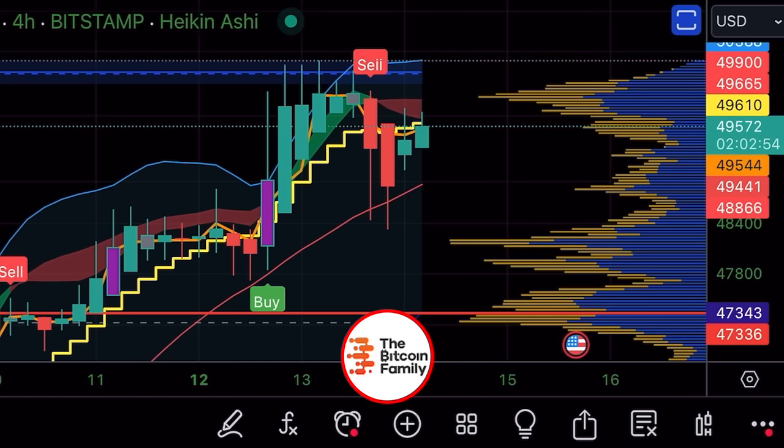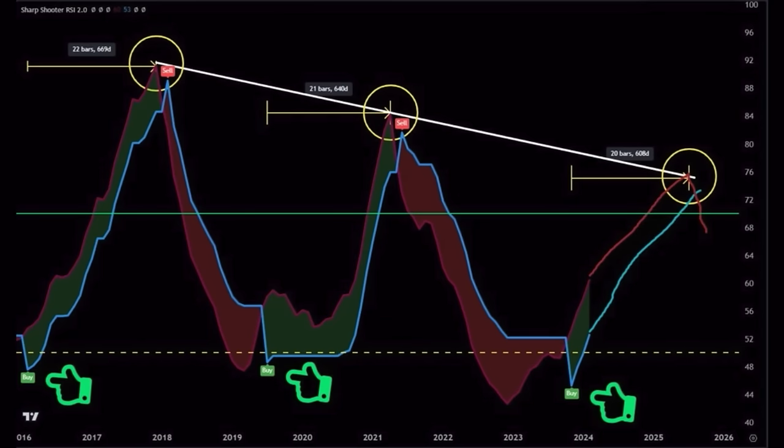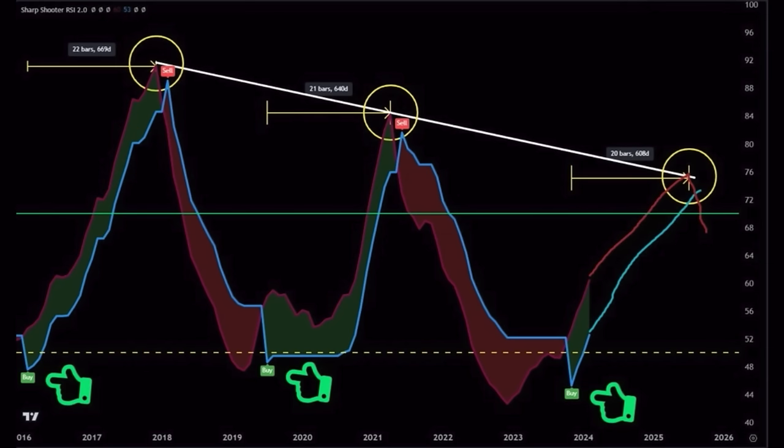Now I'm going to zoom out and look at some more interesting charts. This is the RSI chart — a very simple chart that shows you exactly the buy signals just before each bull market. For example, in 2016 we had a buy signal on the RSI, and from that moment almost to the top of the bull market took 22 bars — that's 22 months. The second time we saw that buy signal was in 2019, after the crash from 14k to 3k levels, and from that moment it took 21 bars till the bull market top in 2021.